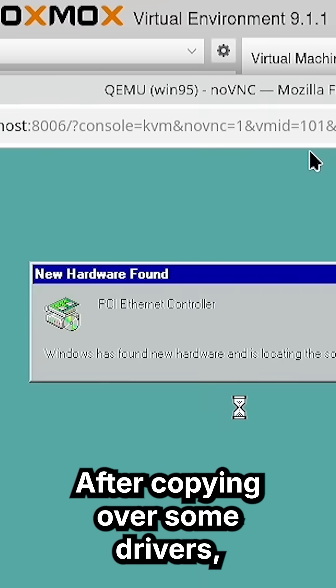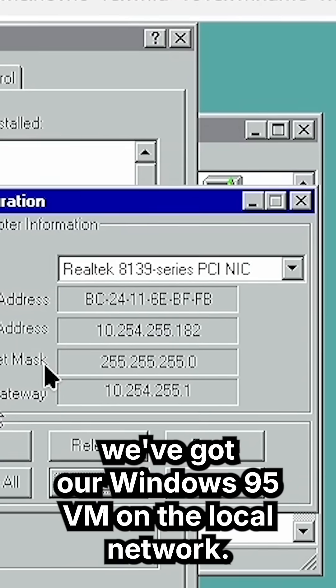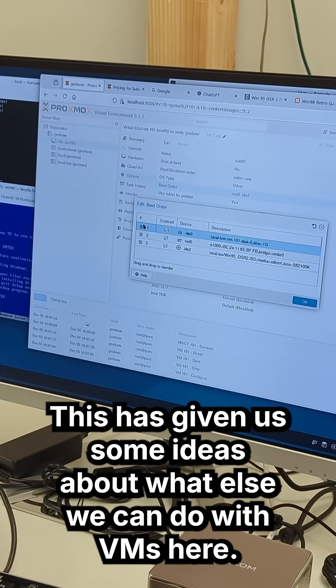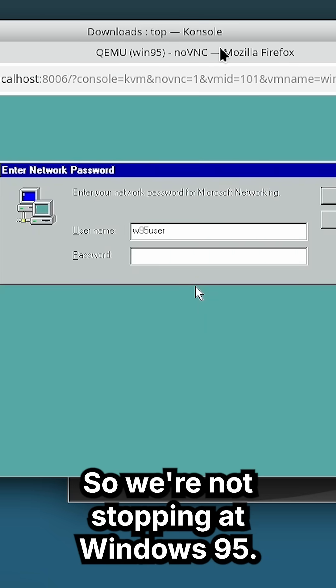After copying over some drivers, we've got our Windows 95 VM on the local network. This has given us some ideas about what else we can do with VMs here, so we're not stopping at Windows 95. Stay tuned for what's next.